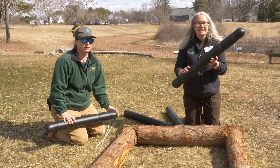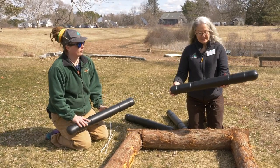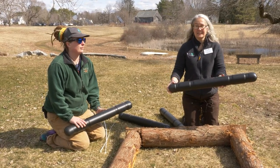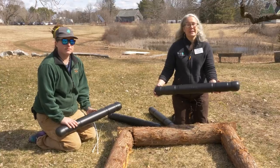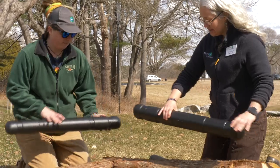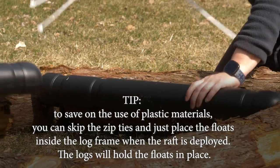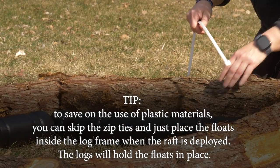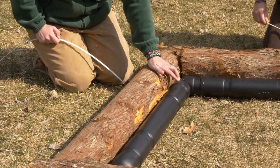Now we're going to put these rigid oyster floats in place. Traditionally, people have used closed-cell blue foam, but that often degrades in the lake, so we're using something recyclable that still provides flotation. We'll attach these with long zip ties — about three feet long — onto the inside of each log, zip-tying over the indentation so that holds it on securely.